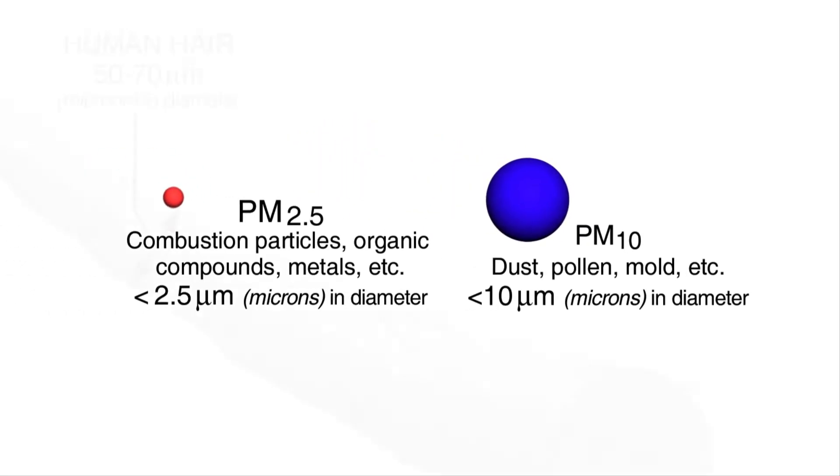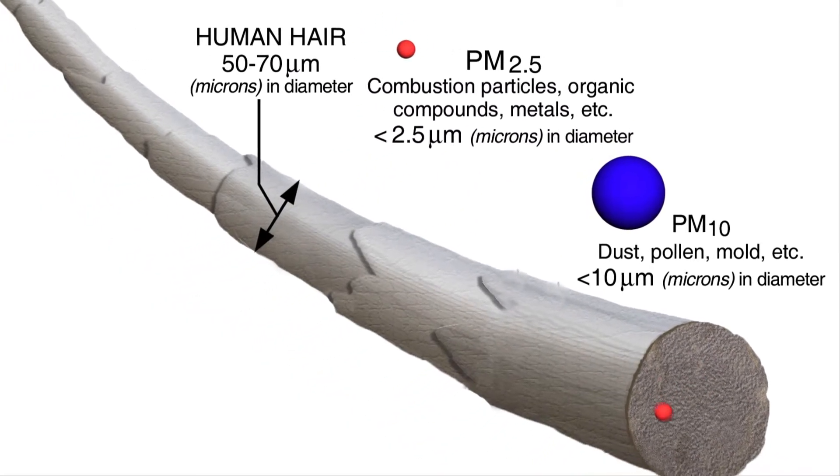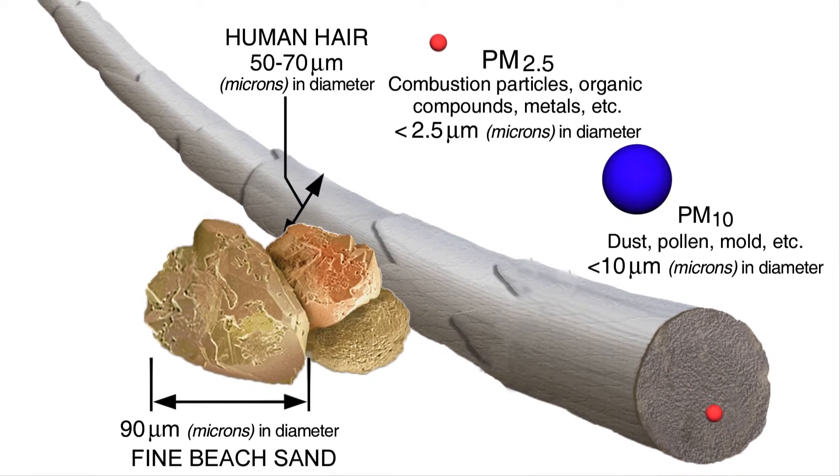Compare particulate matter size with the diameters of a human hair or a grain of sand and it's easy to see just how small particulate matter can be — up to 30 times smaller than the width of a human hair and 40 times smaller than a grain of sand.